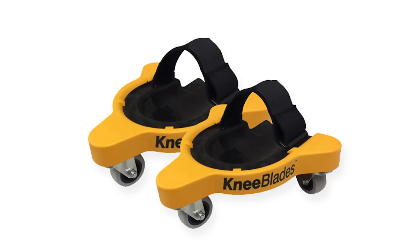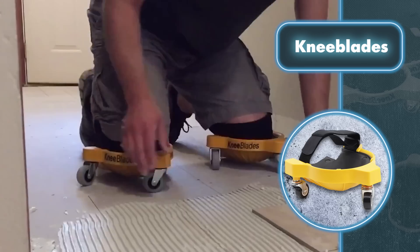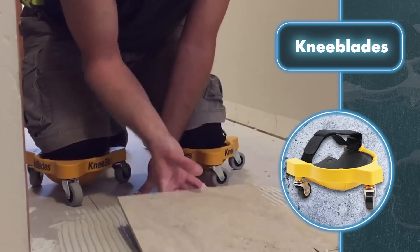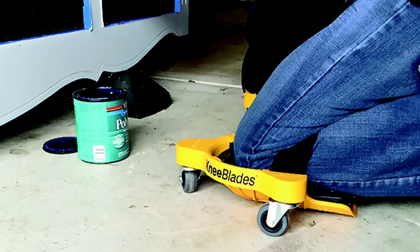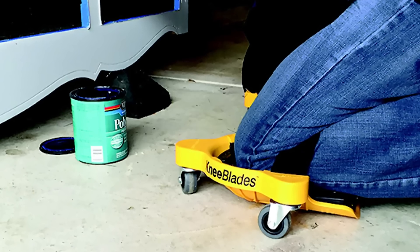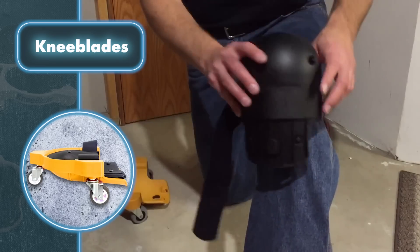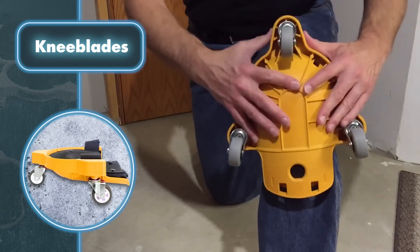The three-wheeled mobile base allows for 360-degree rotation without getting up from the floor, and the close-to-the-ground design minimizes strain on the back. This helps reduce stress and fatigue and allows the user to work longer hours without experiencing discomfort. Using knee blades is easy — just slip them over your knees with the adjustable velcro straps and you're good to go.